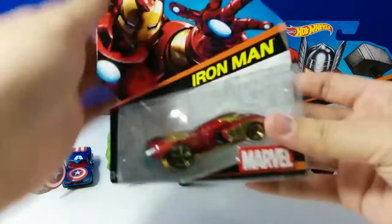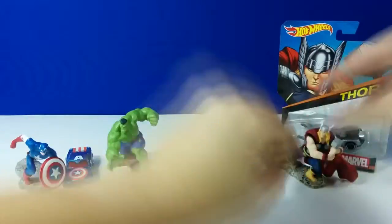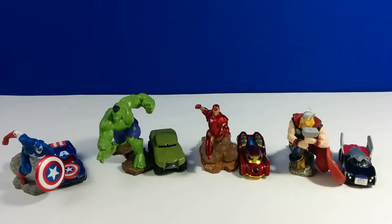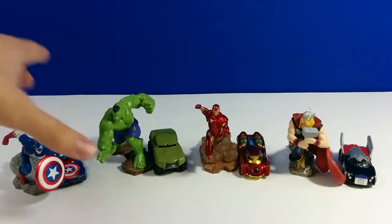Hulk here, Iron Man here, and the last car is Thor. Here are the four cars along with their figures. Let's check them out.